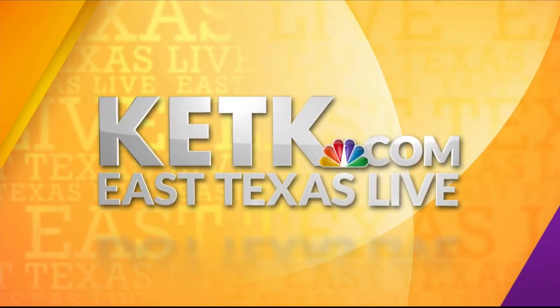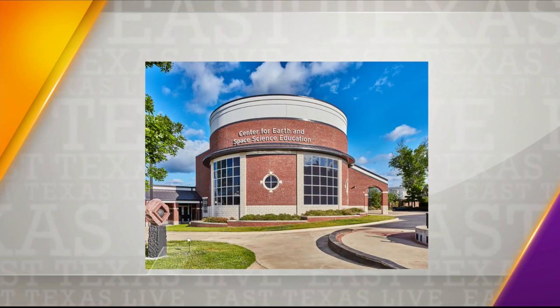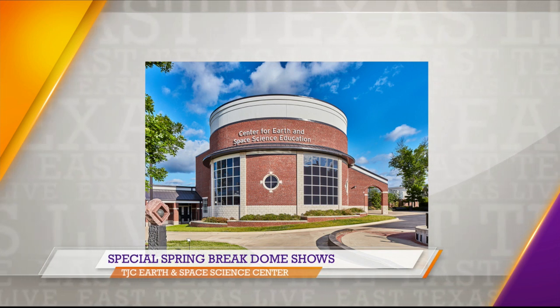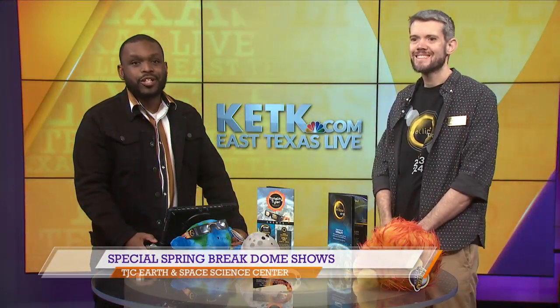From KETK, you're watching East Texas Live. Welcome back. If you need something to do with the kids this week, the TJC Earth and Space Science Center has some things planned. It's located on the college's main campus. Dr. Bo is here in studio to tell us more about their Spring Break Dome shows.